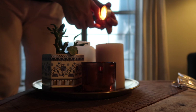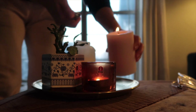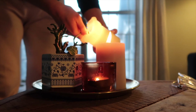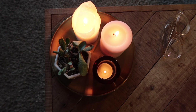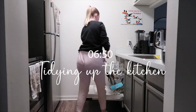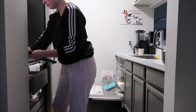Before I head into the kitchen, I light some candles in the living room to make it a little cosier. I start by tidying up in the kitchen and emptying the dishwasher and putting dishes back into the cabinets, because I like to have a tidy space when I make my breakfast.